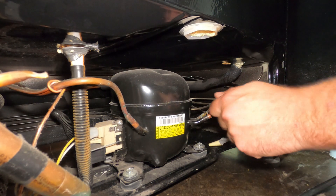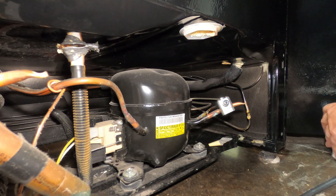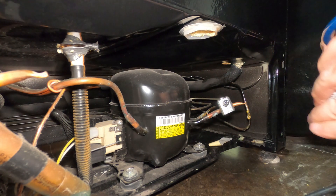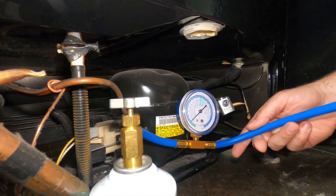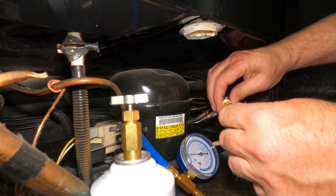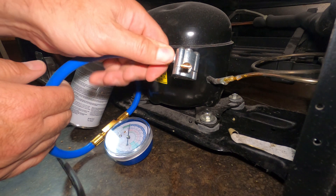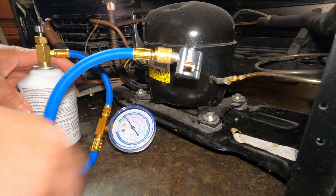I'm going to take off this connection — you'll want to keep that cap because it keeps it clean. I've got a can of R134A — that's my coolant for this system — and of course my pressure gauge. I'll connect to the bullet piercing valve. When you're connecting this, make sure you don't cross thread. Now you can see zero pressure on the gauge.